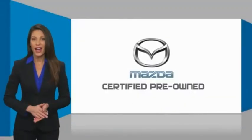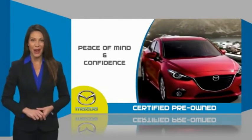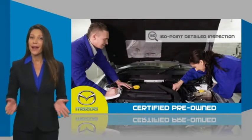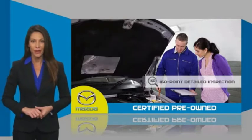Mazda Certified Pre-Owned Vehicles provide you the peace of mind and confidence in the vehicle that you're driving. A thorough, detailed inspection conducted by a Mazda Certified Technician ensures that the vehicle has been properly reviewed.